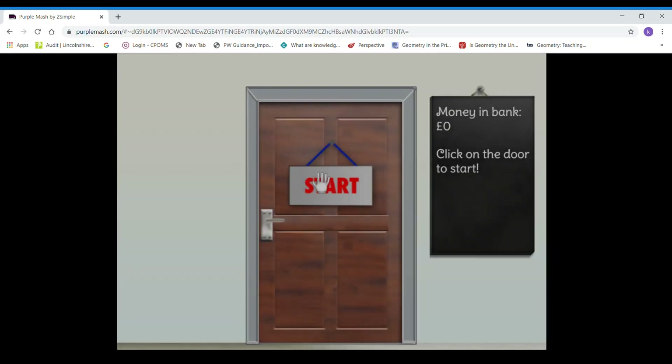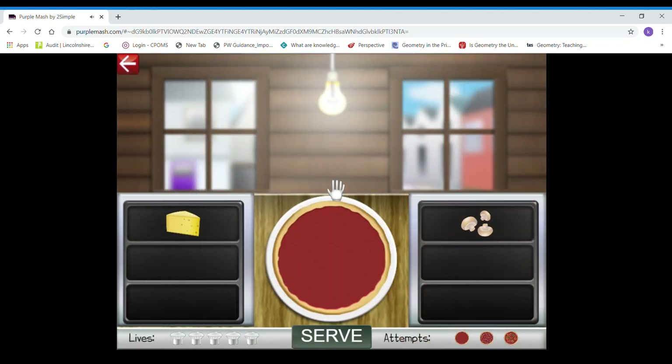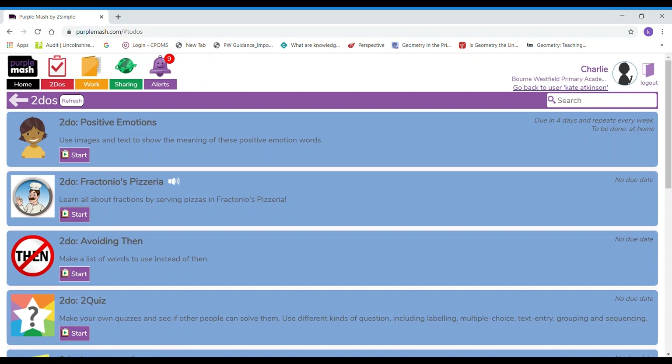When I go on here and press start I can see immediately that this is a game and not a piece of work to save, because I don't have a menu bar up here. So this is just a game and I can follow the instructions on the screen to play it and when I've finished I can just use the little back arrow to go back to my to-dos. There wasn't any option to save that — that's because it's just a game to play.